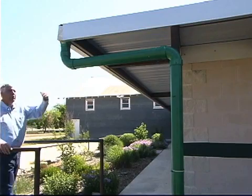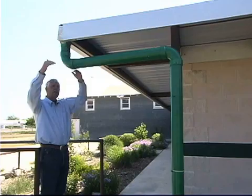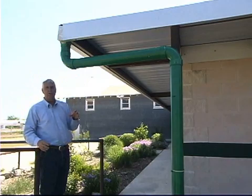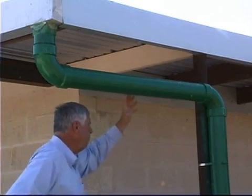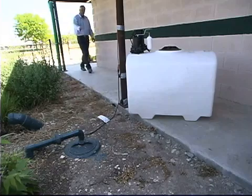We have a unique situation here: the roof of our building is the same height as the top of our collection tank, so the water can't move downhill by gravity. To address this, from our gutters we have a conversion that goes to a four-inch PVC pipe, and from there the water is moved down through the pipe underground.